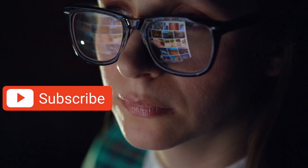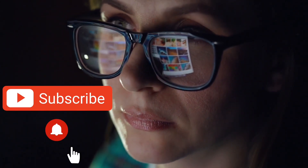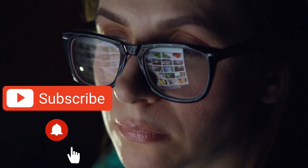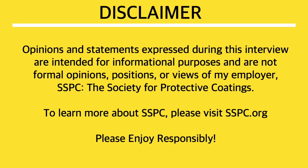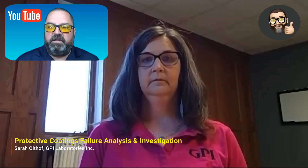Jim Kunkel here. Make sure that you subscribe to my channel and set the notification bell to all so that you won't miss any of my new content. On this episode of Global Topic, we're going to be talking about protective coatings, failure analysis, and investigation.